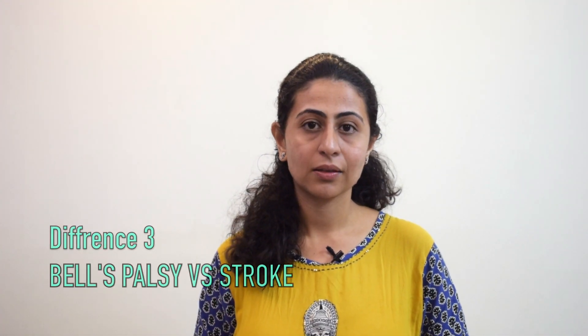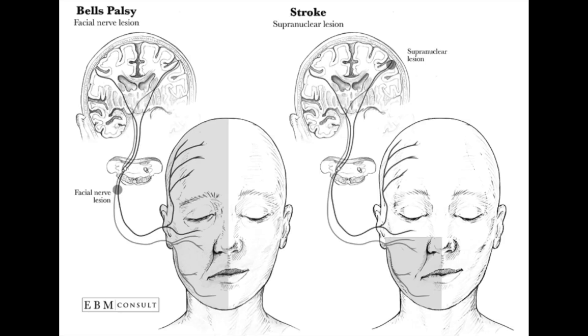The third differentiating factor is that in Bell's palsy there is drooping of the face on one side, and the involvement is typically of the entire one half of the face. On the contrary, stroke-related facial paralysis affects only the lower fourth area of the face — the upper area above the nose would be normal, but the lower region would be affected.